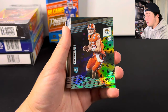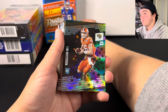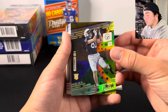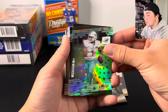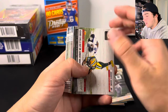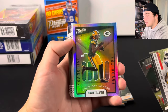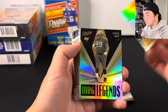I'll take a Trevor Lawrence Stars all day. Pretty sure this is the Hanger Box exclusive Astral Parallels, so we got lucky there. We got Trevor Lawrence, Pat Freiermuth, Amari Cooper, we got Tua, Darren Waller, and I think we're going to have a few inserts. There's Henry Ruggs. We have a DeVonta Adams Franchise Favorites — that's a cool, interesting card. There's a Living Legends Warren Sapp.